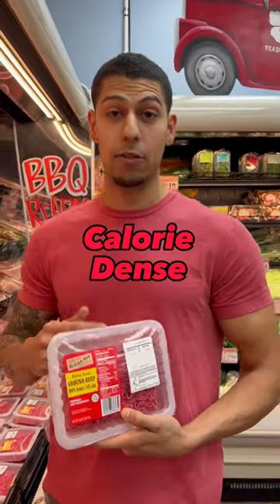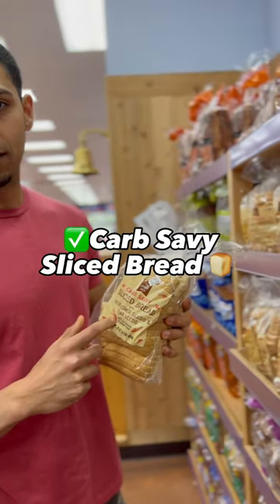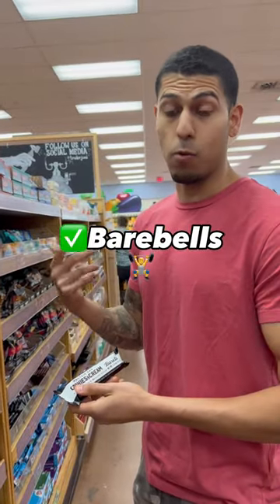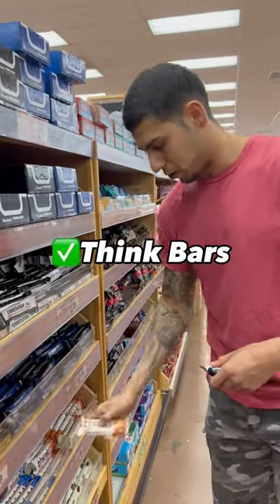96% lean ground beef — the leaner the better, it's going to be less calorie dense. Carb savvy sliced bread here, between 60 calories for two slices. The Bear Bells because they taste amazing and have great macros, or these Think Bars too — these are just as good.